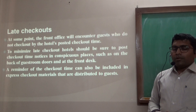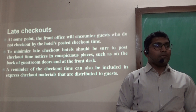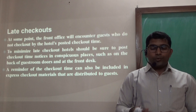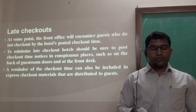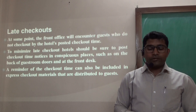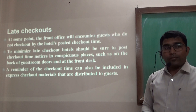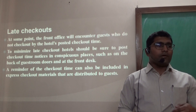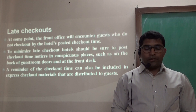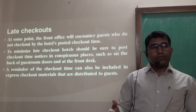Late Checkout — no matter how effectively the front desk performs the reservation process, we do encounter late checkouts where guests stay past the posted checkout time. To minimize late checkout, one should ensure checkout time notices are in conspicuous places such as behind guest room doors or at the front desk. Guests should also be informed during the registration process about late checkout charges, and a reminder of the checkout time can be included in Express Checkout materials distributed to the guest.